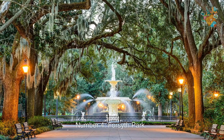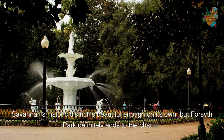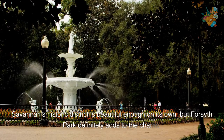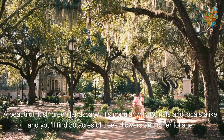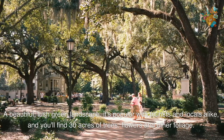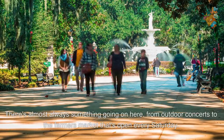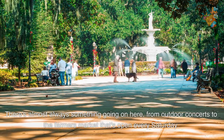Number 4. Forsyth Park. Savannah's historic district is beautiful enough on its own, but Forsyth Park definitely adds to the charm. A beautiful, lush green landscape, it's popular with tourists and locals alike, and you'll find 30 acres of trees, flowers, and other foliage. There's almost always something going on here, from outdoor concerts to the farmer's market that's open every Saturday.